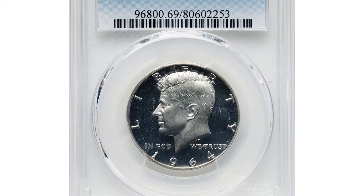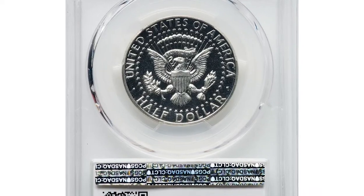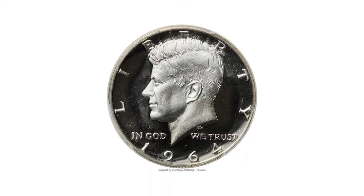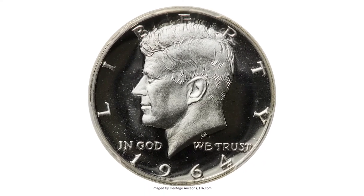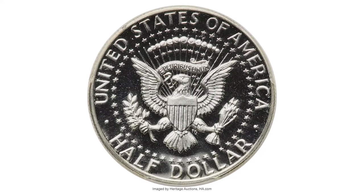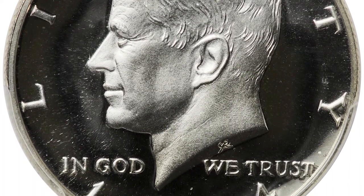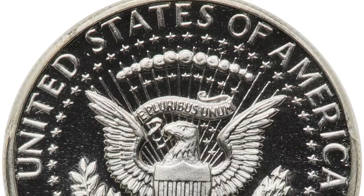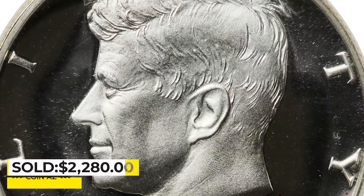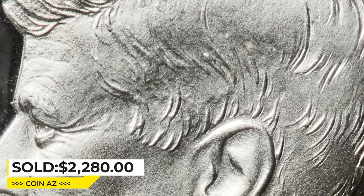This is a 1964 half dollar in PR69 deep cameo condition. Outstanding white-on-black contrast, a needle-sharp strike, and pristine preservation are the hallmarks of this fully brilliant first-year proof Kennedy half dollar. Three minor subtypes exist for proof 1964 halves: the accented hair variety and normal hair varieties with and without a crossbar on Frank Gasparro's G-initial, east of the eagle's tail. This one sold on May 4, 2023, for $2,200 at Heritage Auctions.